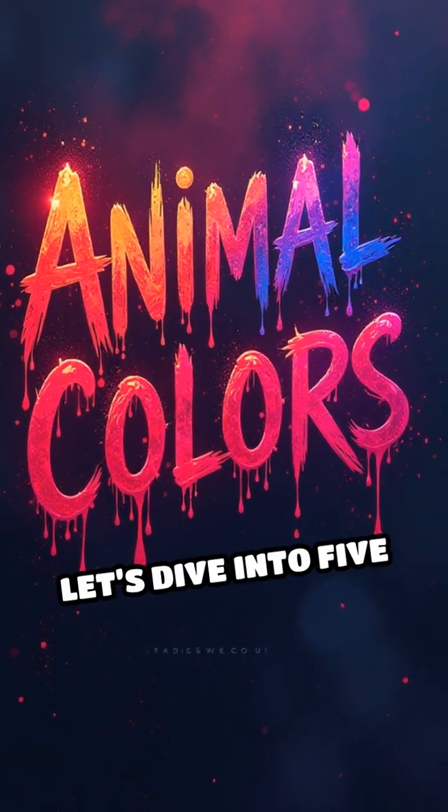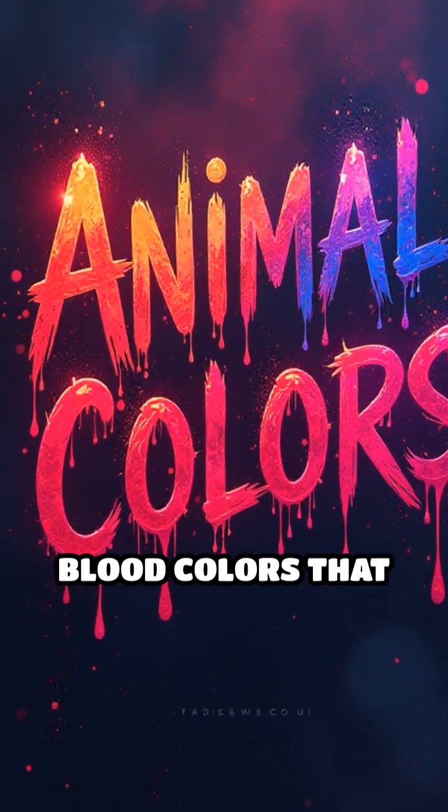Did you know not all animal blood is red? Let's dive into five surprising animal blood colours that will blow your mind.